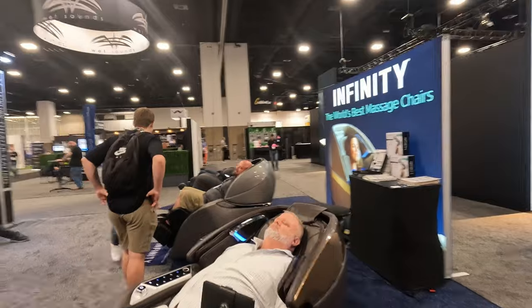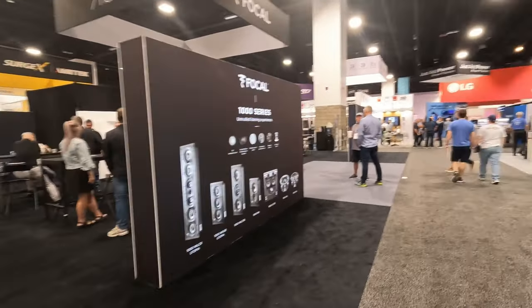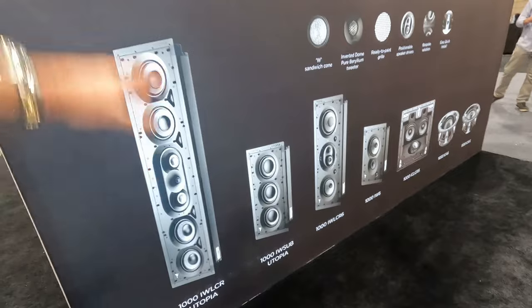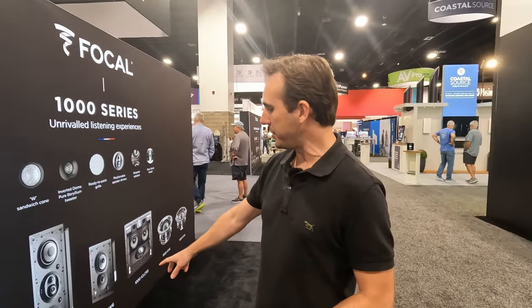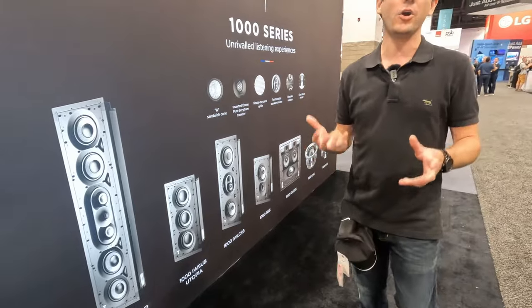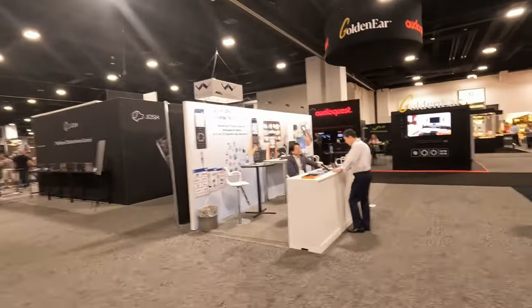We just finished a big job with Focal — Focal Utopia 1000s. We built them in and had subs top and bottom; these things are like eight feet tall, they're massive. I've installed the Focal 1000s IW LCR6 as you can see here, and that was a beefy in-wall. Just picking it up you could tell from the engineering and materials that you're going to get some serious performance, and it was a great cinema.